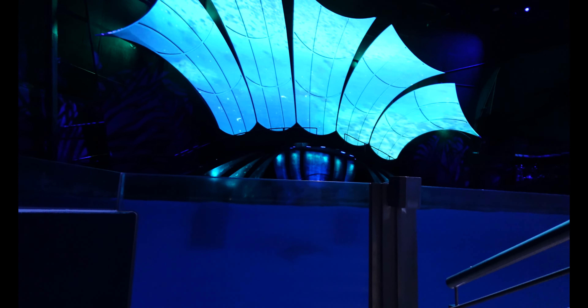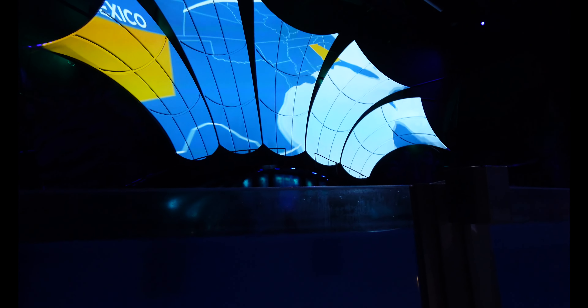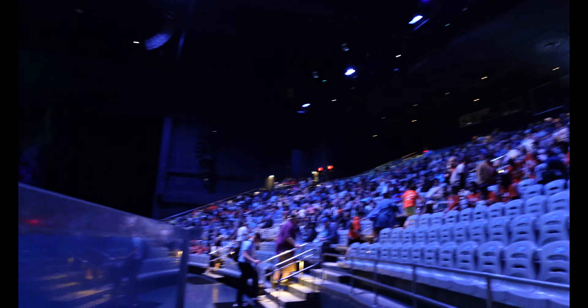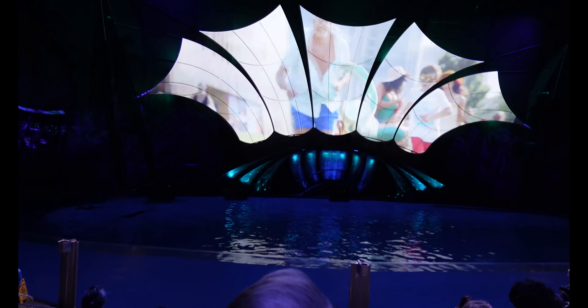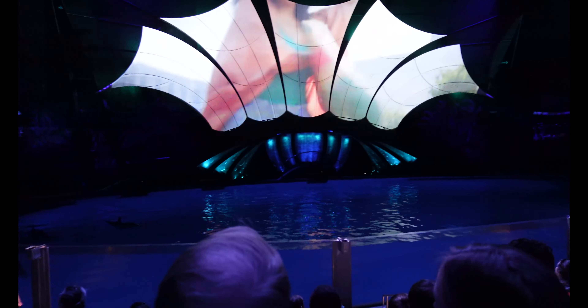Alright, so I just got a shortcut into the building here. We are here just in time for the dolphin show. This place is huge. I'm here in my seat. Definitely not sitting in the splash zone with this camera.